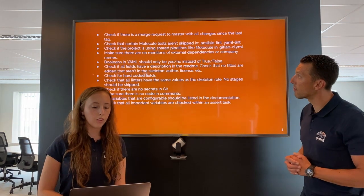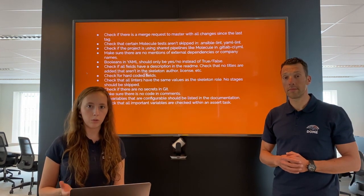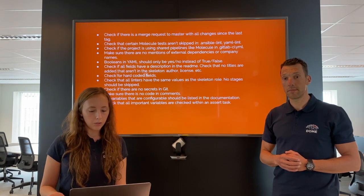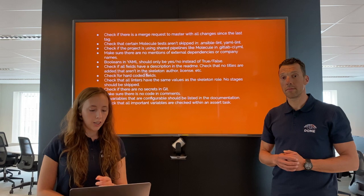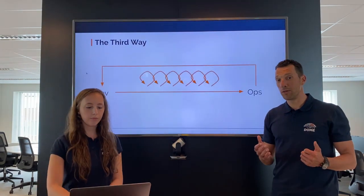We also use review checklists. This is an example of a checklist we use for Ansible code. We make sure that the Molecule tests are not skipped. We check if we use yes or no instead of true or false in our YAML files. And we check if there are no secrets pushed to Git.